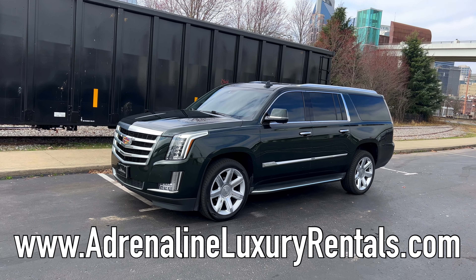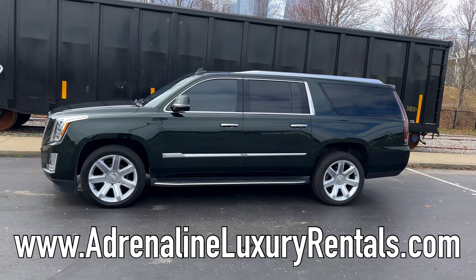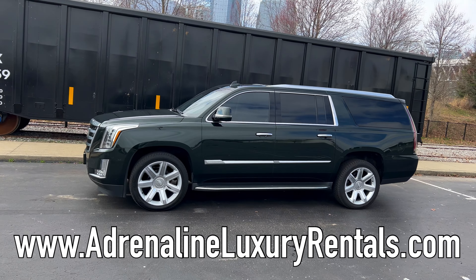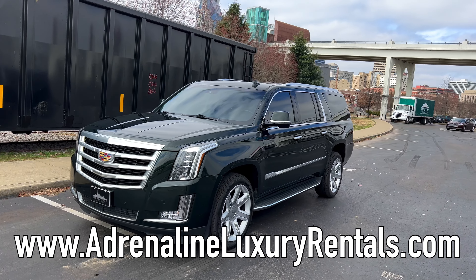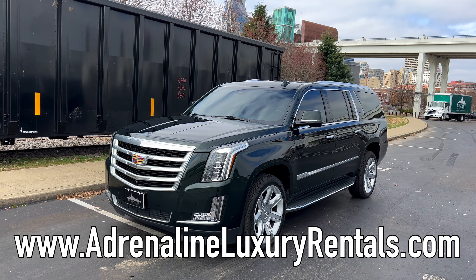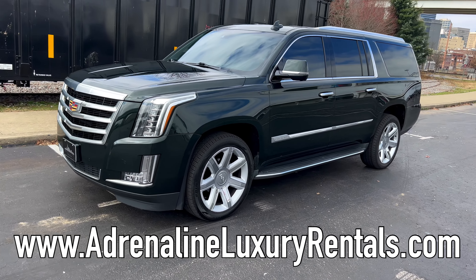This is a Cadillac Escalade ESV — it is the large family mover. If you're trying to come visit the Nashville, Tennessee area, or you're here and you need a large luxury vehicle to get your family around — weddings, parties, whatever it is — this man can help you. His info is in the description and on the screen, so if you have interest in renting this vehicle, hit him up.